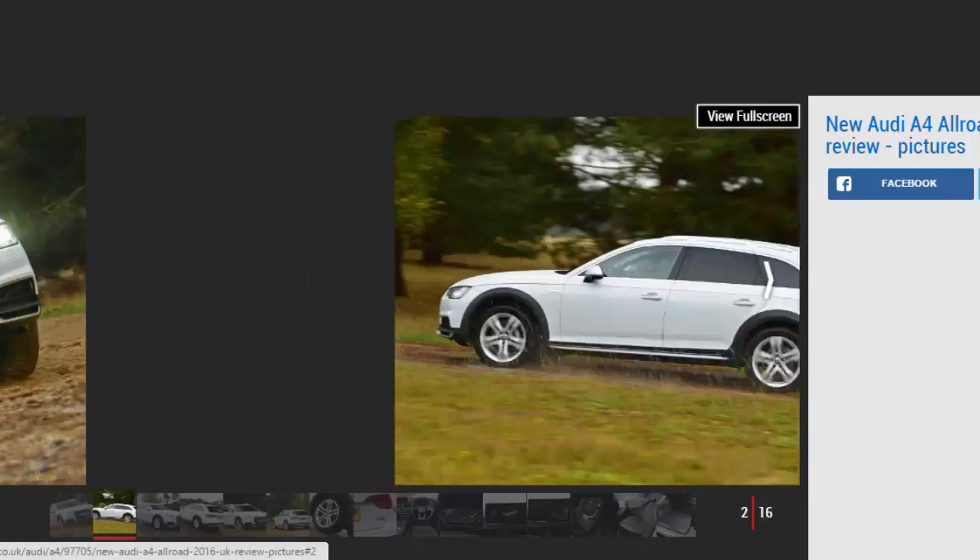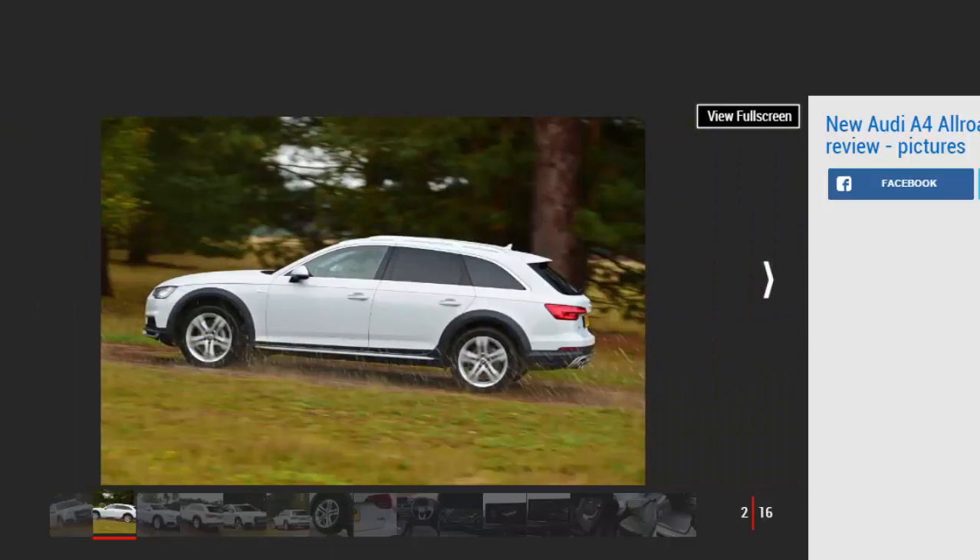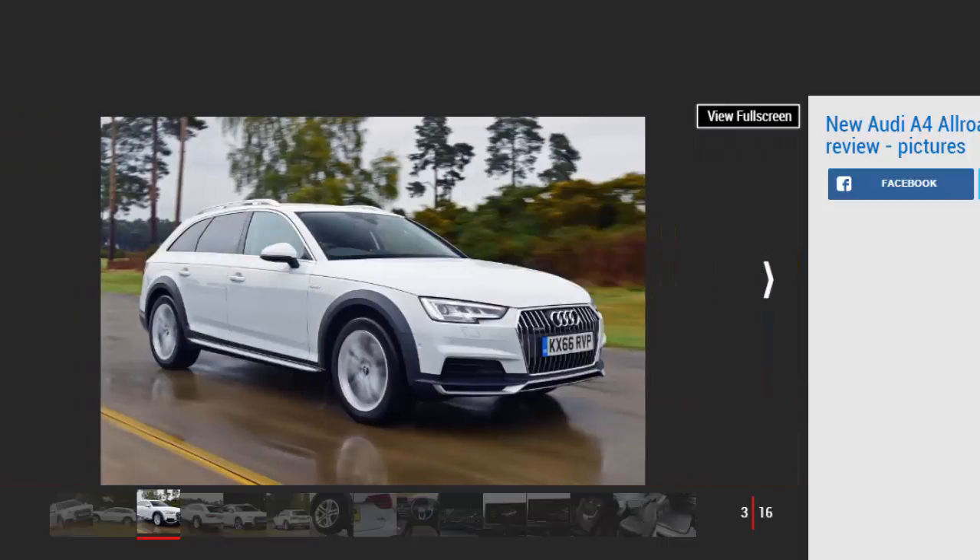Just in time for the unpredictable British winter to sabotage many commutes, Audi's second-generation A4 Allroad has arrived in UK showrooms. With the new Q5 still several months away, we're driving the jacked-up estate to see if buyers are better off waiting for the true SUV to arrive. It's easy to think of the A4 Allroad as a compromised halfway house between the standard A4 and more expensive Q5, yet the appeal of the rugged estate is greater than ever.